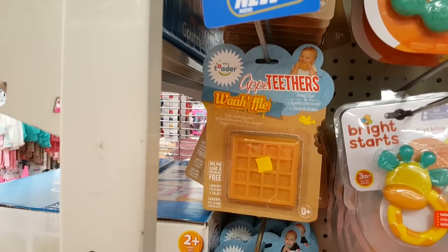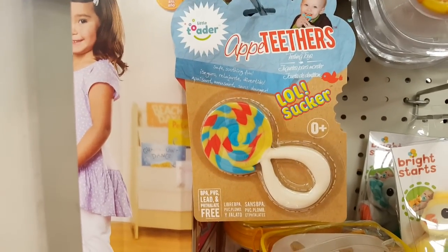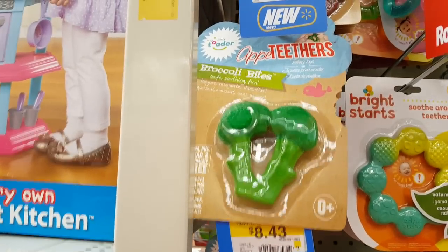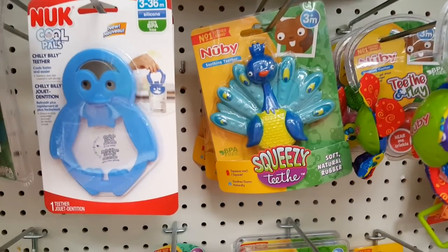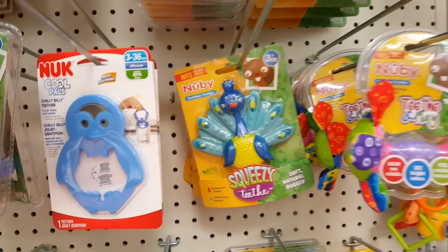Oh, these are new teethers! Look, guys — there's a waffle, a lollipop — oh look how much they are — broccoli and bacon. Those are cool. And that looks new too — there's a peacock teether. There's some new stuff here.